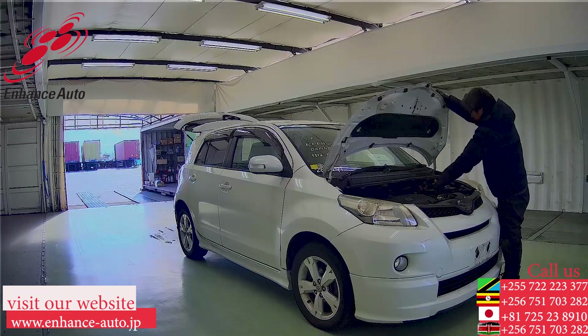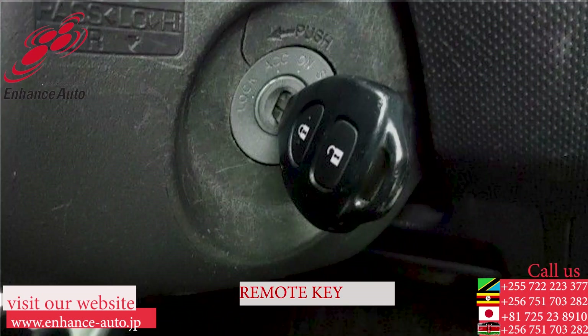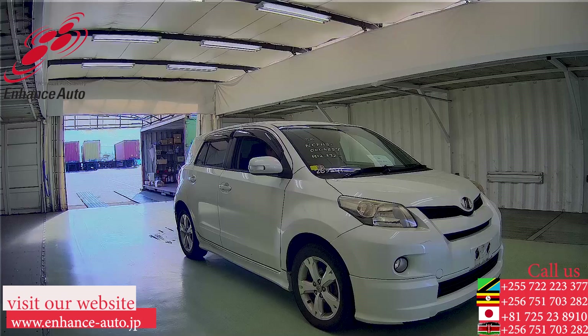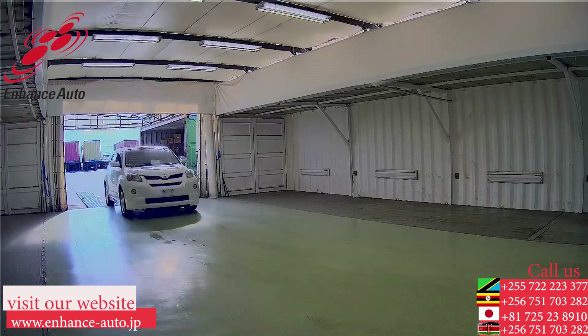Quality Japanese cars, Enhance Auto Japan — for safe and secure dreams. For personal use, you will be free. For Uber and taxi business, good profit.